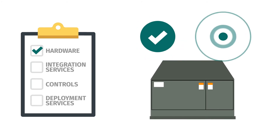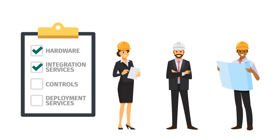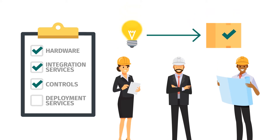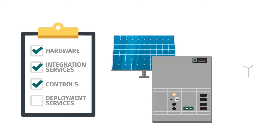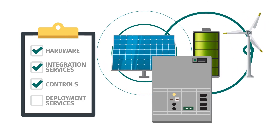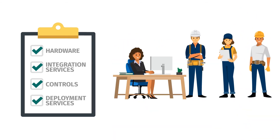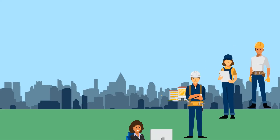To build an advanced microgrid, you need hardware that meets your goals and fits your budget. Next, a variety of integration services is needed to move your microgrid from concept to completion. Controls act as the conductor behind your microgrid's operation and are essential to securely coordinating every microgrid element. Lastly, deployment services are crucial to building your microgrid and keeping it running well into the future.